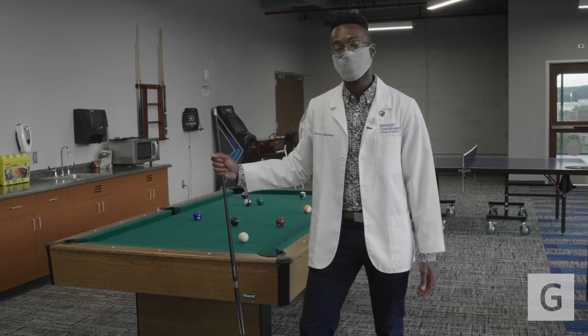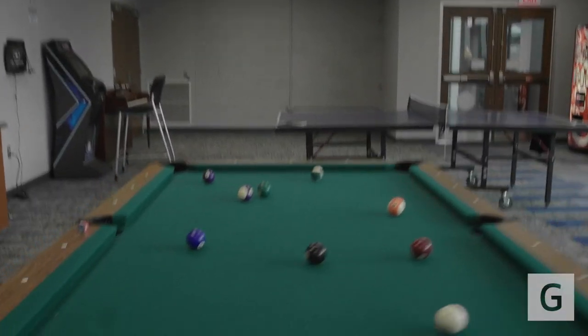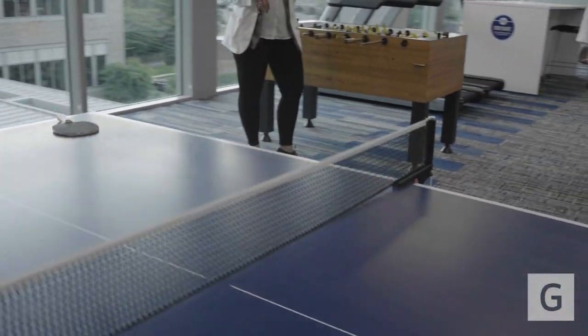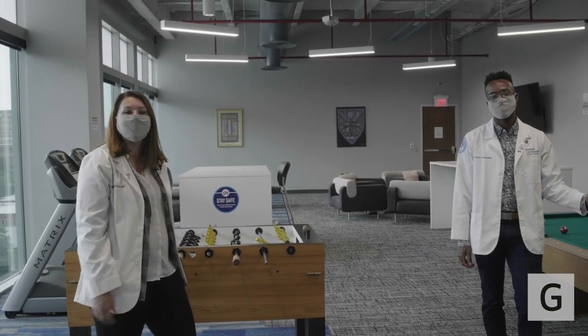Looking for a place to relax after a study session or after class? Come up to the fourth floor lounge, where you can challenge your classmates to a game of pool, run on the treadmill. We even have a foosball table and a ping pong table. My personal favorite in this study-free zone is a TV system that you can hook your video games up to.